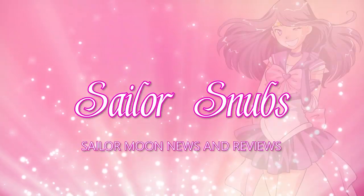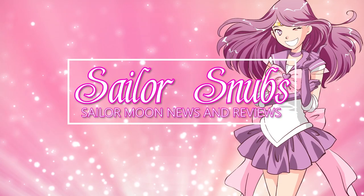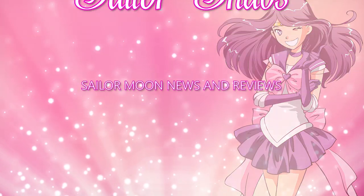My dudes, I bought way too many things from the Taiwan pop-up shop. What up Sailor Senshi? I'm Sailor Snubs. Welcome to my YouTube channel all about Sailor Moon news and merch reviews. Today I have several different items from the Taiwan pop-up shop, as well as a few items from Hong Kong.